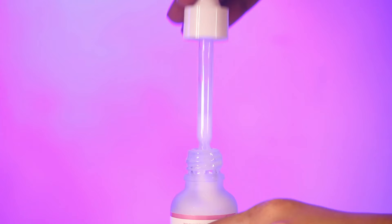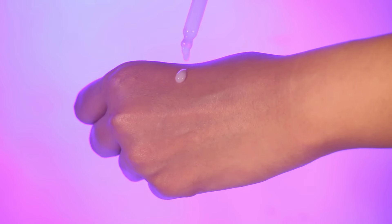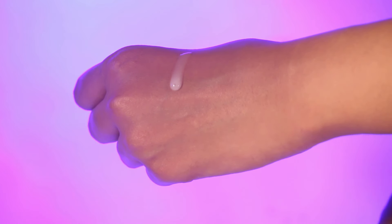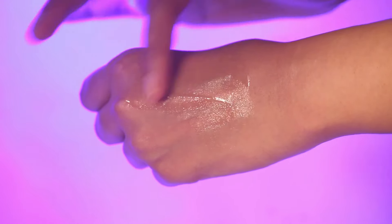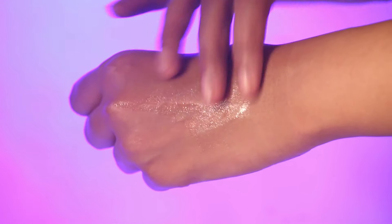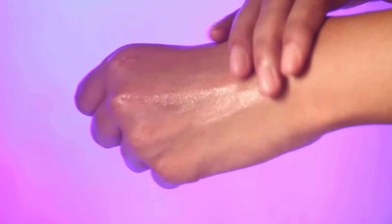Now let me tell you how I use it. On the clean area, pat it dry, take two to three drops, apply down there, and let it dry completely. Once it gets completely absorbed in the skin, wait for some time. I usually use it in the morning and at night, and after using it for 15 to 20 days you will be able to see the health of your skin becoming better and the pigmentation going away.